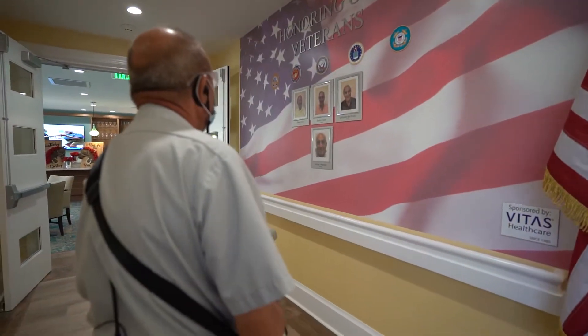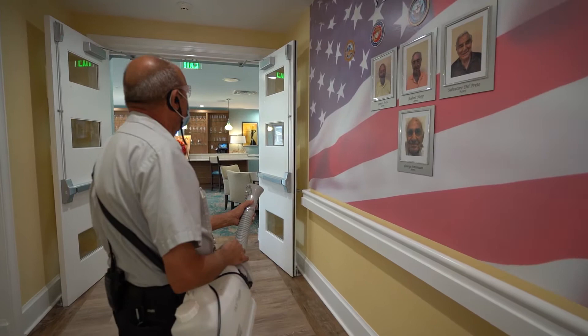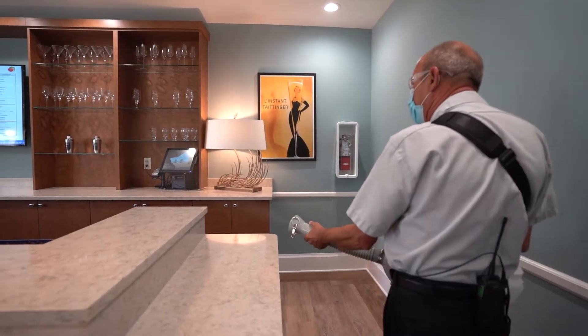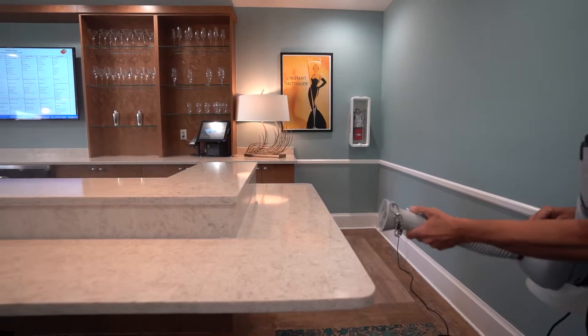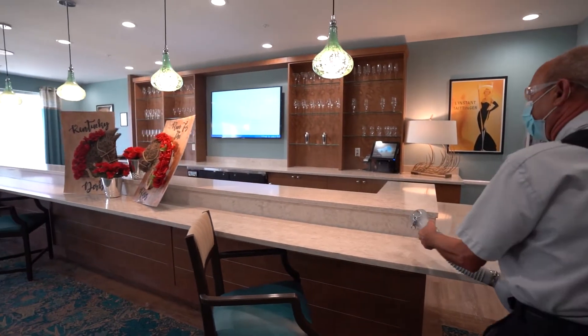This has been a very challenging time to open a new retirement community, but we are very fortunate to have such a beautiful building to work with, along with the latest in sanitization technology. We use a fogging system that employs a fine mist of sanitizing solution that kills 99.99% of bacteria and viruses, including the coronavirus.